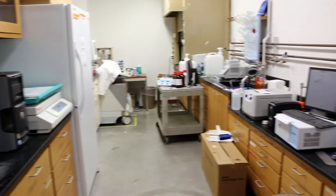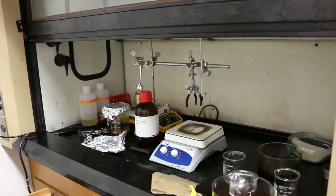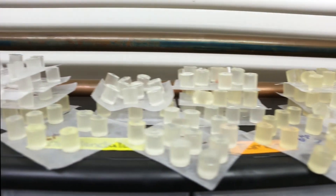This is our biocomplexity and mechanics lab where faculty are using novel medical imaging tools to help with the diagnosis of cancer and other diseases.